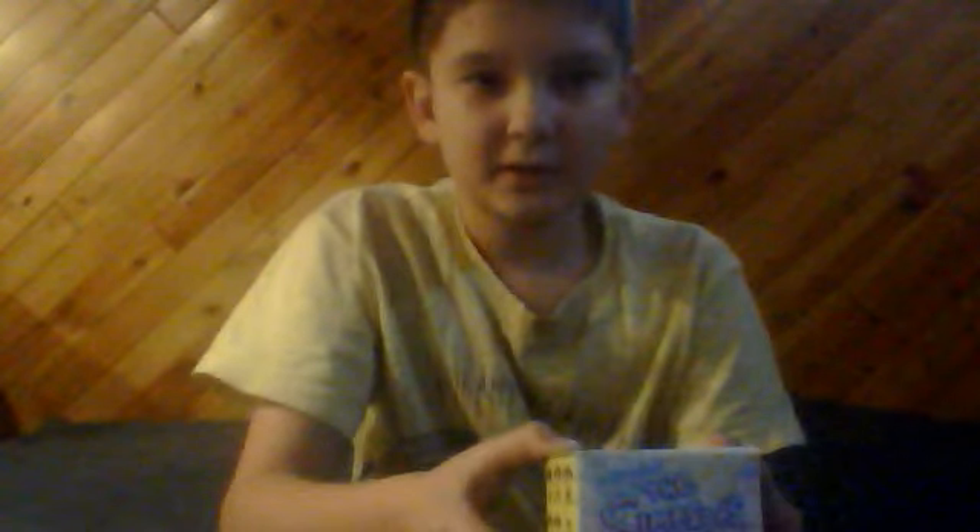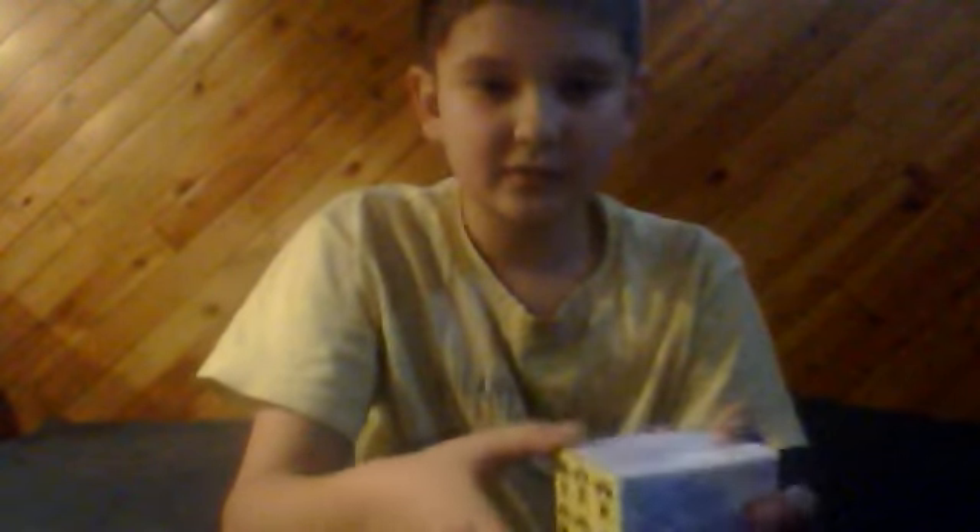Of course I'm still not that popular on YouTube, but hey, I still like doing these videos for the fun of it. I love Simpsons collecting. So let's open this bad boy up and I'll show you what I got.